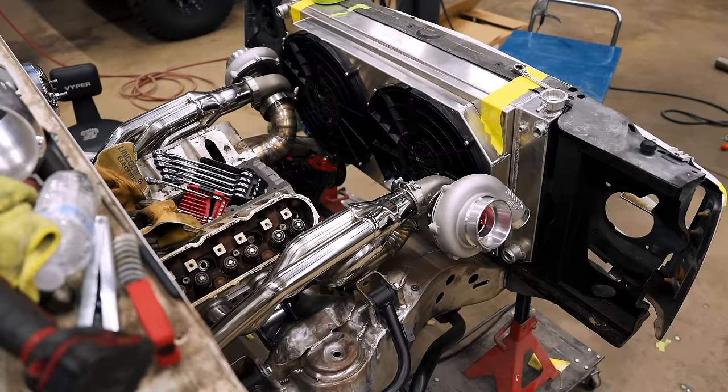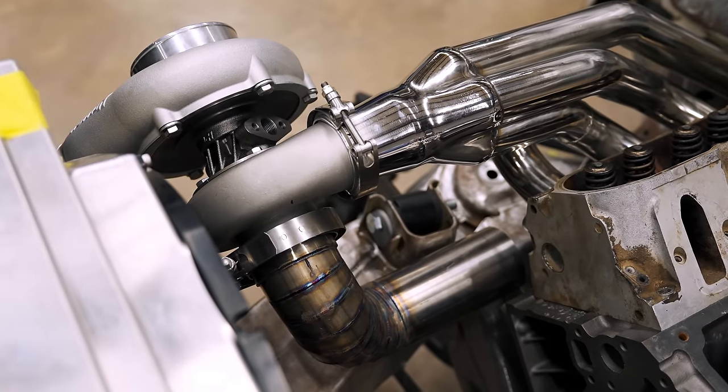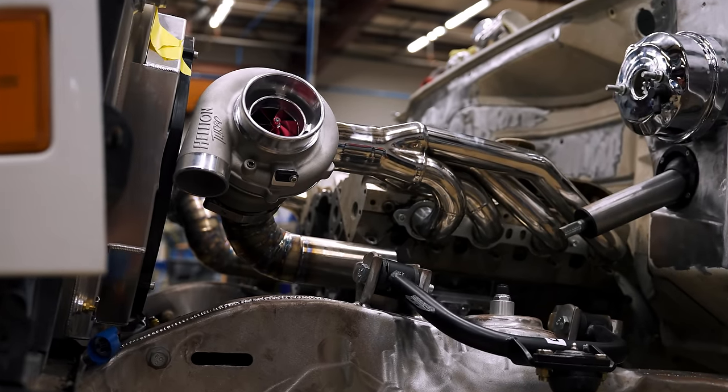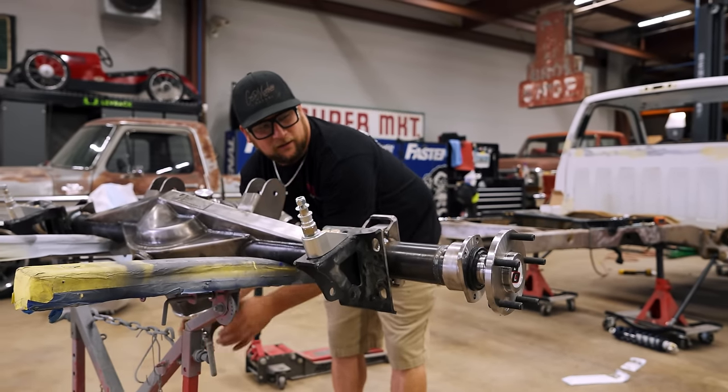We already decided it's going to be LS-based; we wanted to throw some kind of boost at it. We've already had a transmission built — a full billet internal Turbo 400. Quick Performance built us a massive rear end with sled-pulling axles. It's just a monster, so we need the engine to complete the package. That's why when we first started talking it was like, let's do something cool and big for the Texas SEMA build.